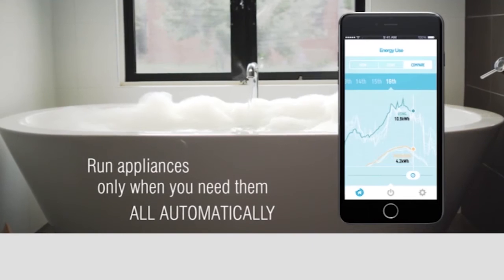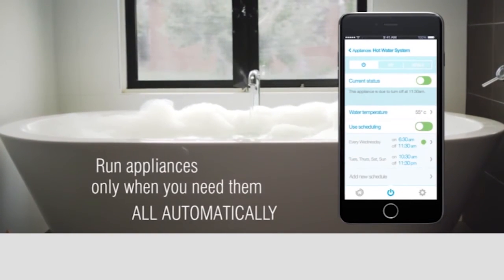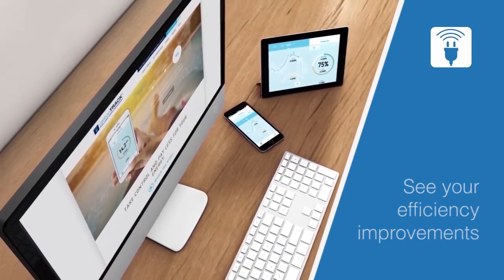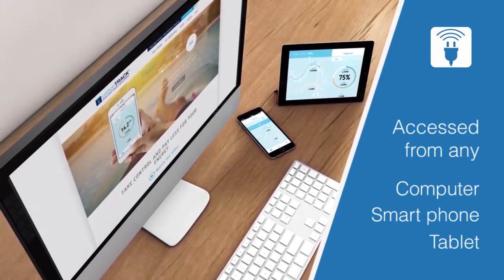To avoid the connectivity disruptions frequently encountered by Wi-Fi based systems, CarbonTrack uses a patented communications protocol to transmit data over telco networks. The installation of CarbonTrack with solar results in effective electricity controlled securely.